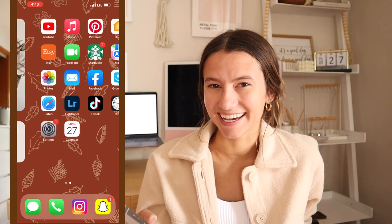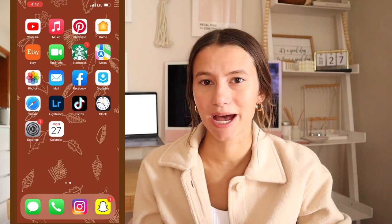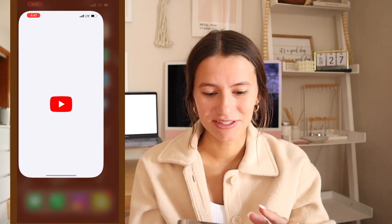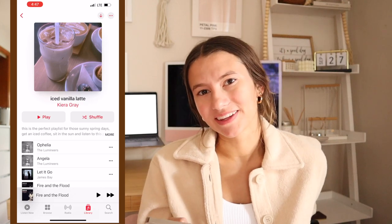Here's the next page — I only have two actual pages on my home screen. This one has all the apps I use probably every day, if not at least every other day. YouTube, obviously — subscribe if you haven't already! Music — right now my favorite little fall playlist, loving the vibes.